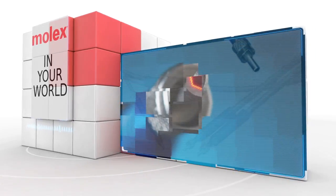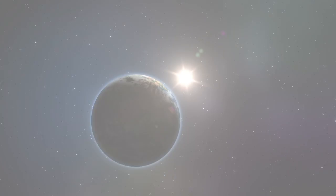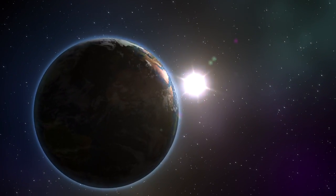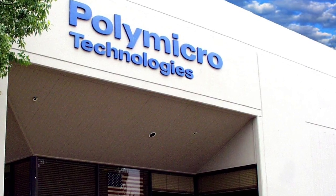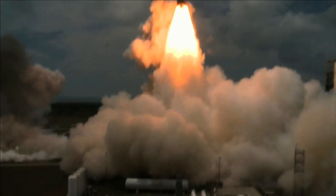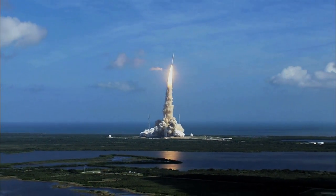You can find Molex products in a number of places you might not expect, but did you ever imagine them up in space? Molex recently announced that optical fiber from Poly Micro is being used to build NASA's ICESat-2 — the Ice, Cloud, and Land Elevation Satellite 2 — for climate monitoring. The satellite will be launched next year from Vandenberg Air Force Base.